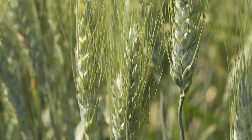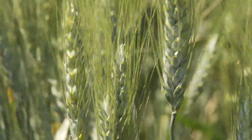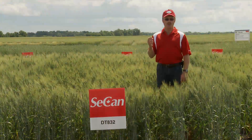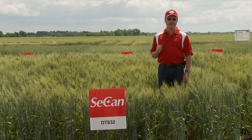It was about 1% higher yielding than Strongfield as it came through the co-op registration trials. The unique feature on this variety is that it's 2% higher in semolina yield, which means that for every ton of durum that you grow, you can make 2% more pasta.